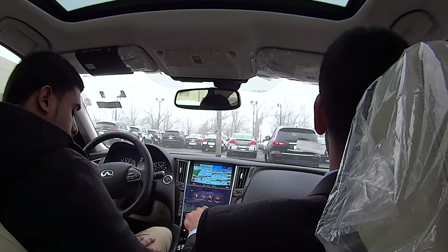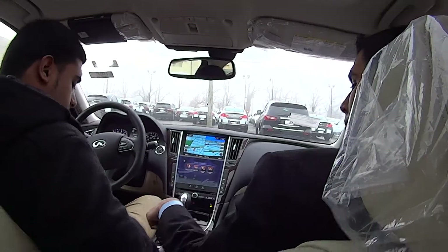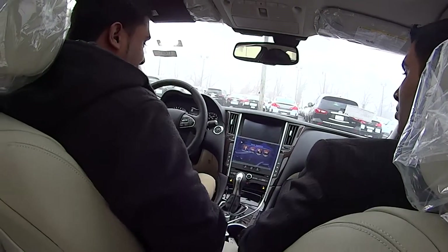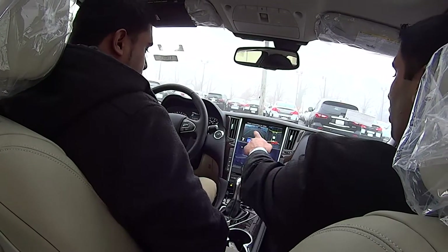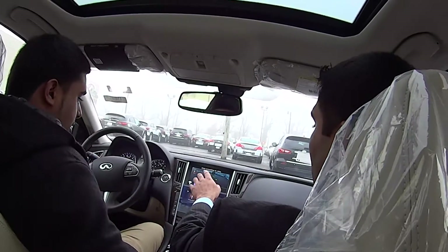Blind spot monitoring — that's my guy, that's got that now. And when you're backing up you get your side cameras too. Does this stay on? Yeah, it stays on — the side cameras stay on while you're backing up.